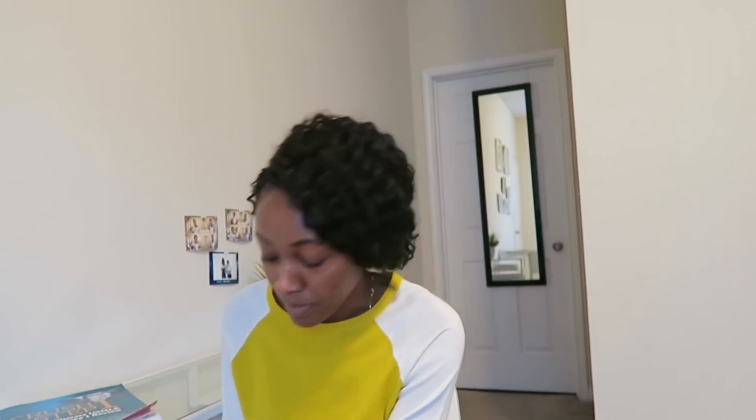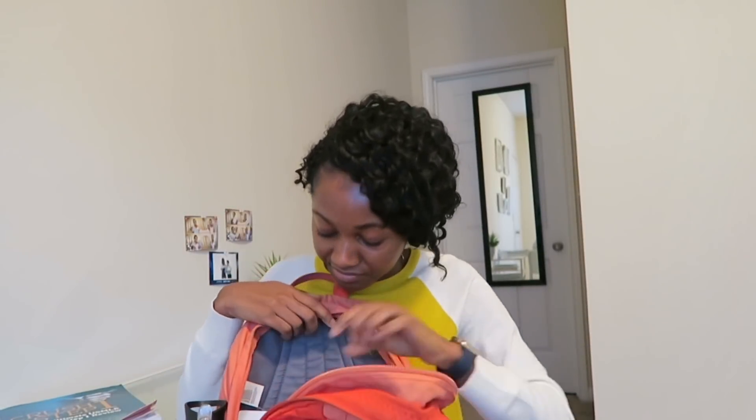This huge thing right here — 2018 is the year of doing video requests, and this was one of the requests I got. So yeah, let's open up the bag and see. Let me just set it right here.